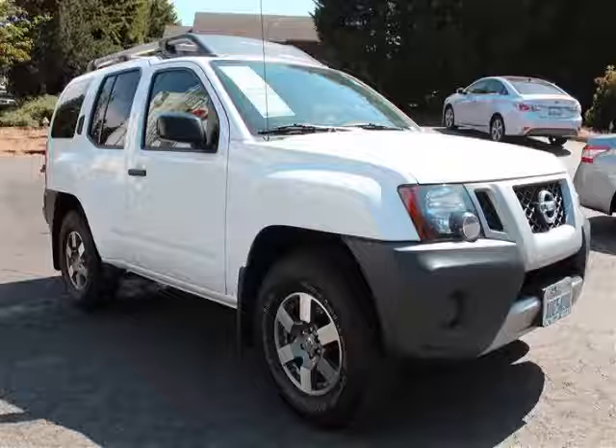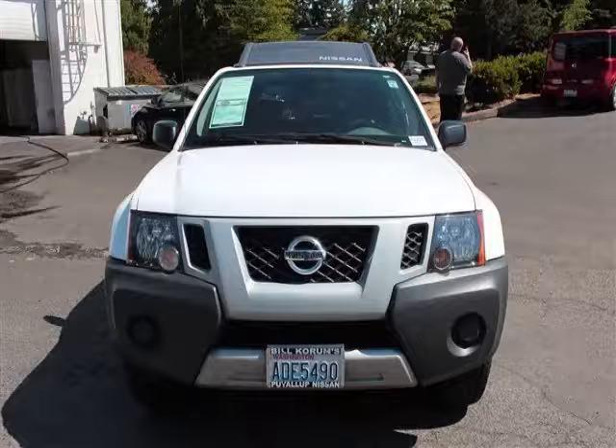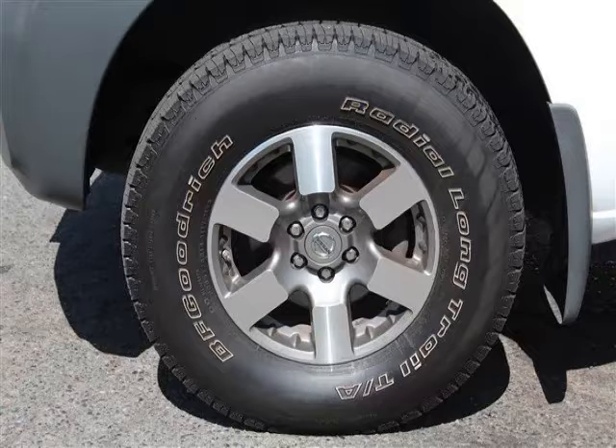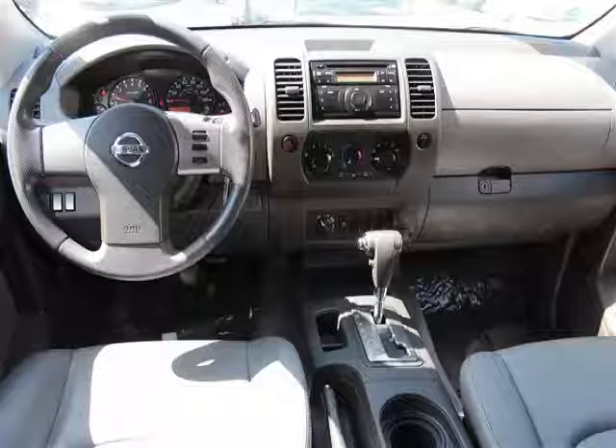Top features include rear AC, privacy glass, AC, ABS, and power outlet. Are you ready to experience this vehicle for yourself? Then call today to schedule your test drive and remember to ask about Arlo Internet Financing.